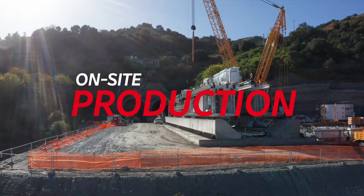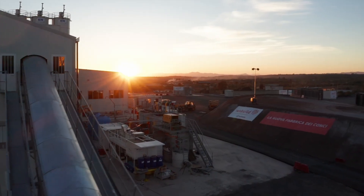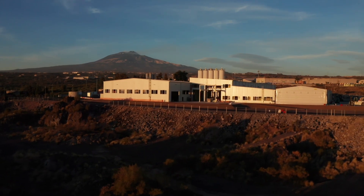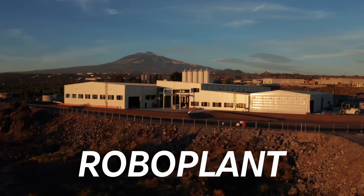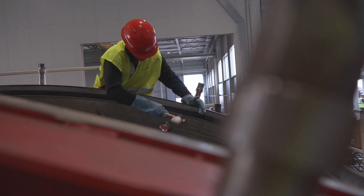Segment production is done next to the worksite. This improves efficiency in both time and distance. All of this is thanks to RoboPlant, a factory that is one of a kind in automation, safety and sustainability.